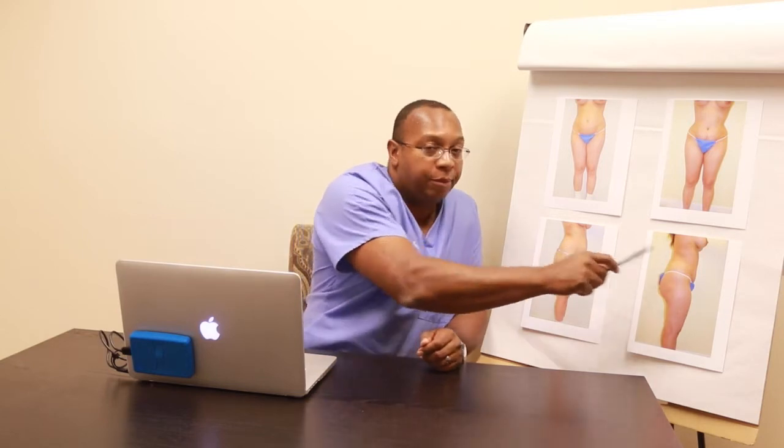Liposuction is responsible for making the waist narrow and making the curves. We did liposuction here on the waist and that's what makes the curves and makes the narrow waist. The tummy tuck does not really do a lot to bring in the waist and make curves. The tummy tuck's function is to make the abdomen flat — that's exactly what it does.